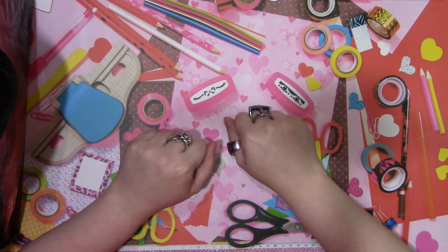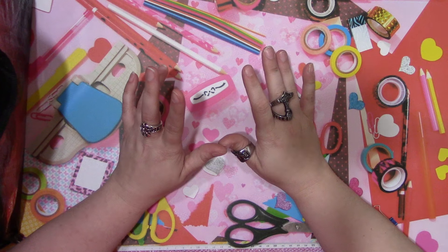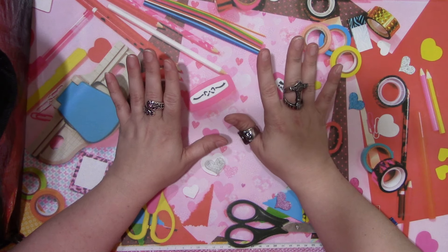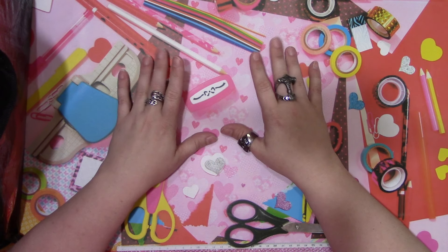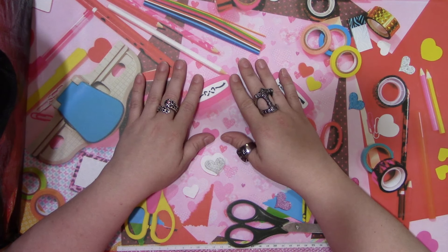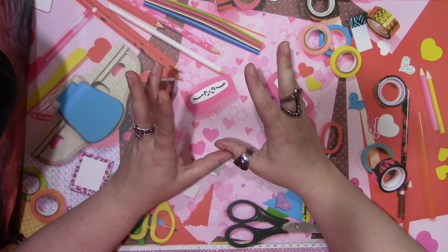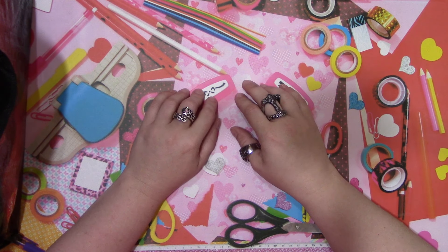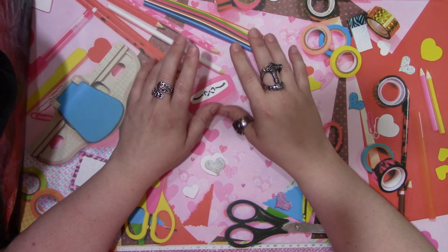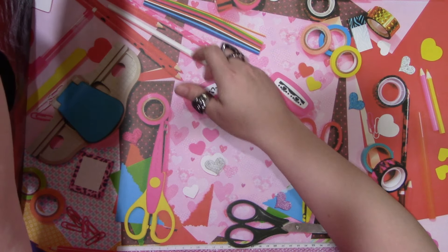Hey guys, welcome back to my channel! I have a combination Michaels and Walmart haul for you. I just got a few things at Michaels - nothing on sale or anything. I was going in there to check for Halloween stuff, and they did say it should be out later this week. Today is the 16th, so this video won't be going up till next week, but we should start seeing some Halloween stuff soon.